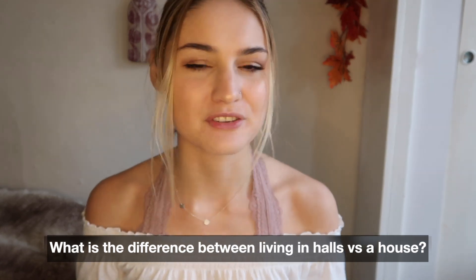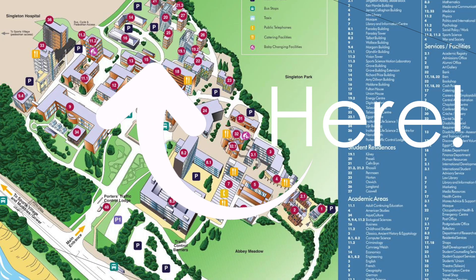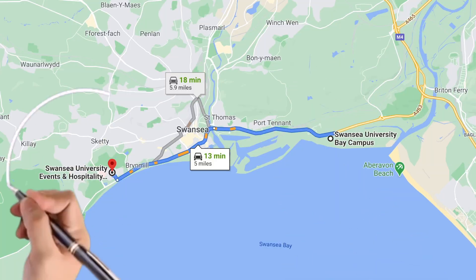So the first most obvious question is: what is the difference between living in halls and living in a house? University halls are usually situated on the university campus itself. At Swansea University we have two campuses — Bay Campus and Singleton Campus. We have living accommodation on both campuses, so it's really convenient. Whatever course you do, you can live right next to your lecture theatre. You need to figure out what course you're doing and from that, which campus you're on — once you know that, you're in good stead to start picking your accommodation.